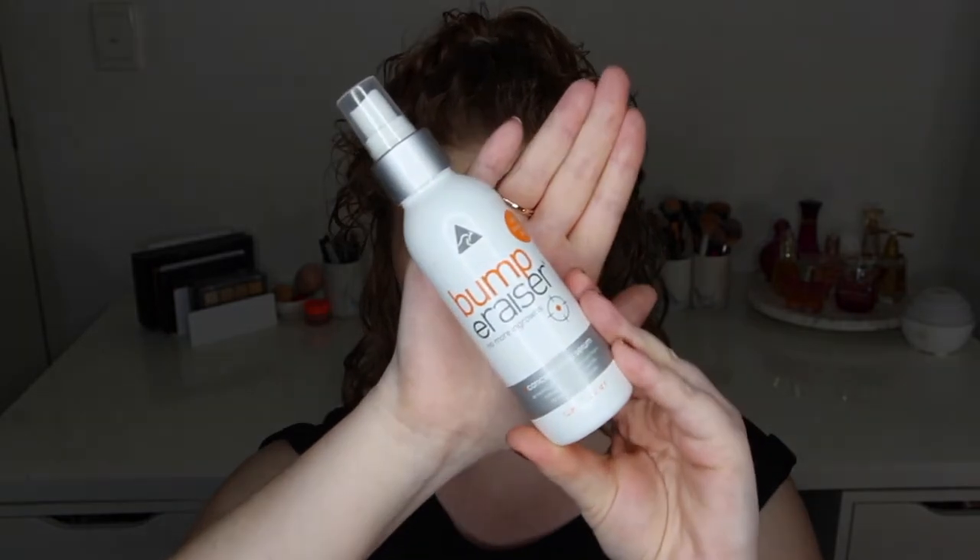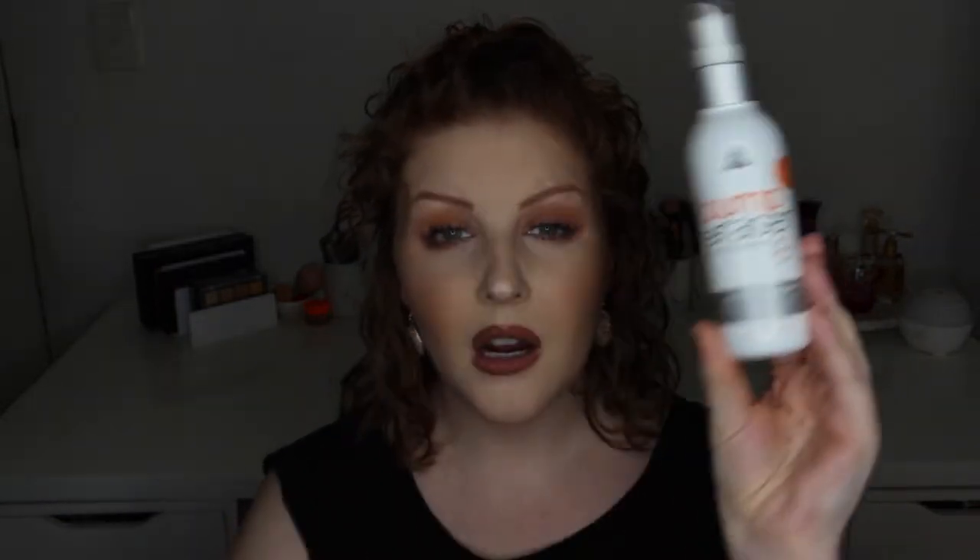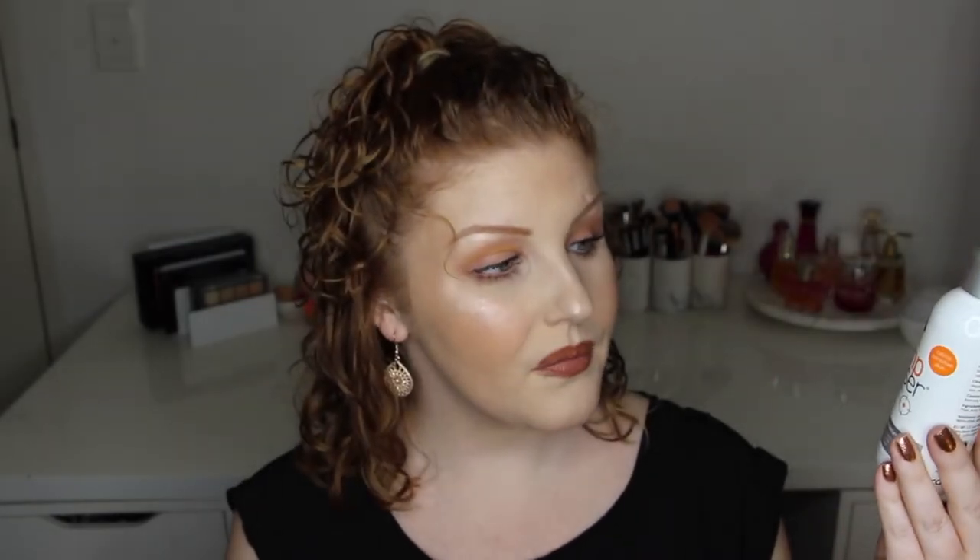This here is the Bump Eraser — a concentrated serum spray for ingrown hairs. I have used the cream version before and tried other products for ingrown hairs, but honestly what I found works best is gently exfoliating in the shower every day so hairs don't grow inward. This spray didn't work out for me — it really didn't do that much at all. I never thought to myself 'thank god I have that product.' It just wasn't great.